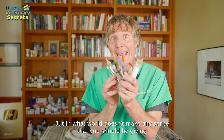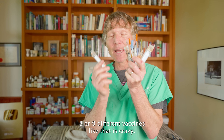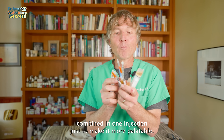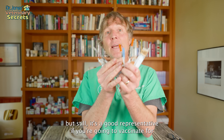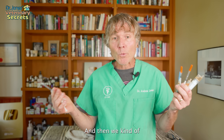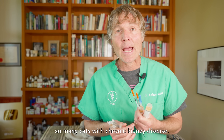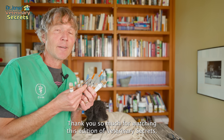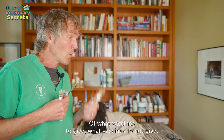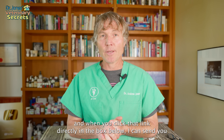In what world does it make sense to give your little puppy or kitten eight or nine different vaccines? The viruses are often combined in one injection to make it more palatable, but it's still a lot. And then we wonder why we see so many dogs with allergies and chronic ear infections, so many cats with chronic kidney disease — one wonders if this plays a role. Thank you so much for watching this edition of Veterinary Secrets on what vaccines to give and what not to give. Click up there to subscribe, hit the bell for notifications, and click the link in the box below and I can send you a copy of my free book.